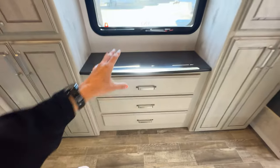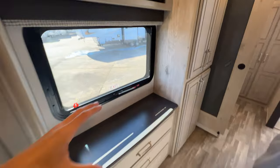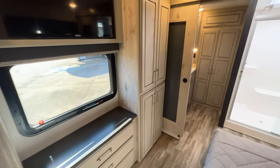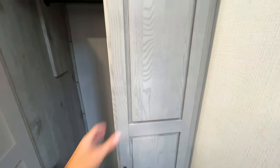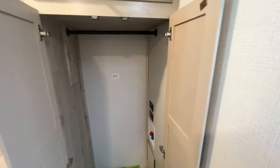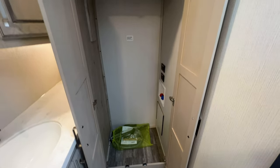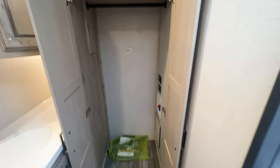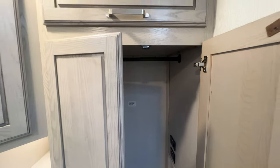Looking at storage, if you feel like it's a little limited you may be wanting a washer/dryer — and this is where the washer/dryer prep is located. If you don't need a washer/dryer, you have another massive closet space here for wardrobe storage. If you do put the washer/dryer in, it will take up this entire space, so just be aware — but either way you have great options with this fifth wheel.